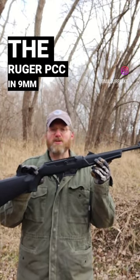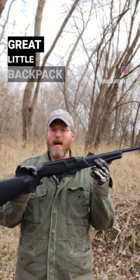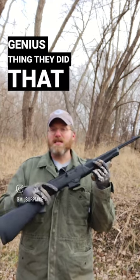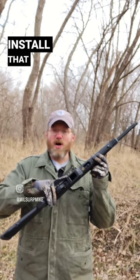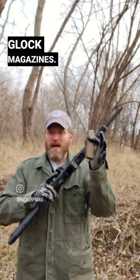The Ruger PCC 9mm is a great little takedown carbine, great little backpack gun. But the genius thing they did that made them sell a lot of these is include an insert that you can install that allows it to take Glock magazines.